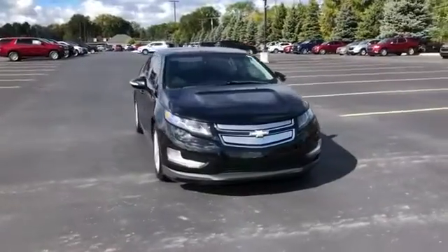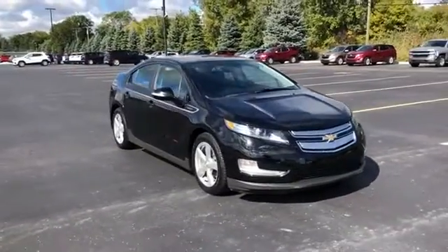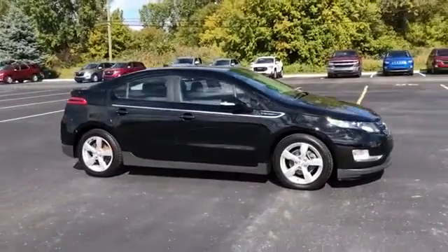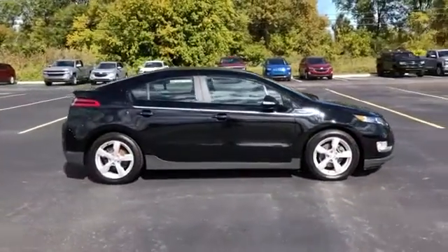2014 Chevrolet Volt. This sedan combines safety and comfort with style and performance. It's equipped with many extra conveniences right at your fingertips.